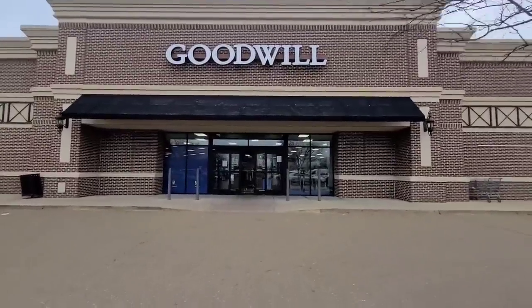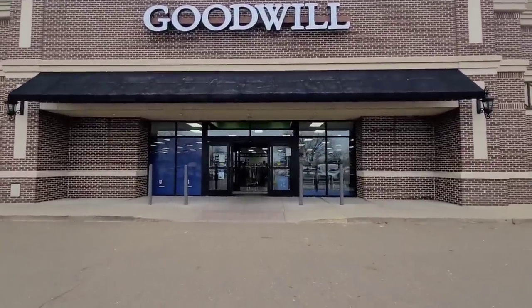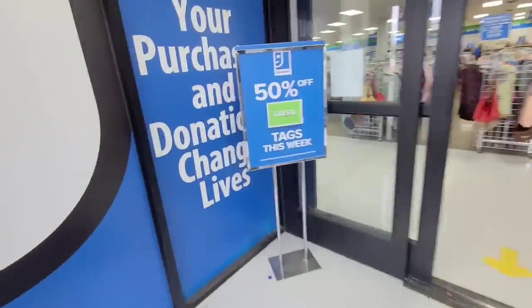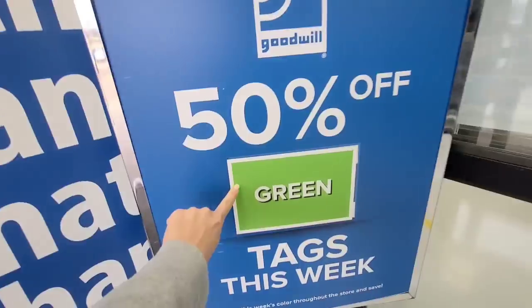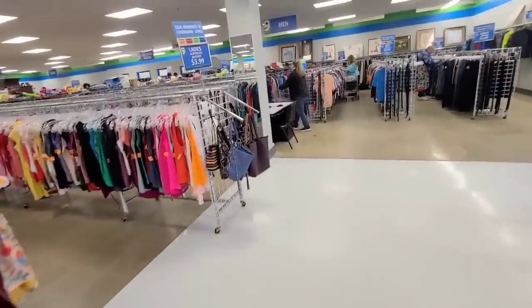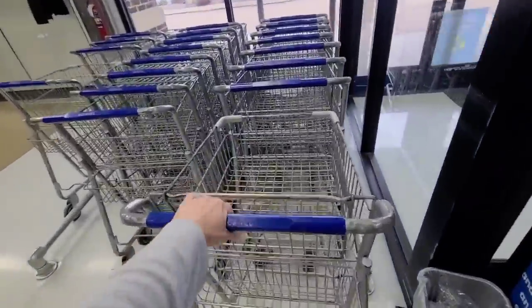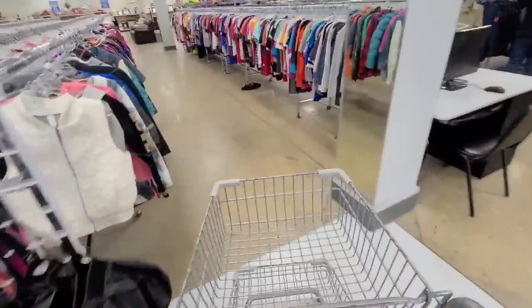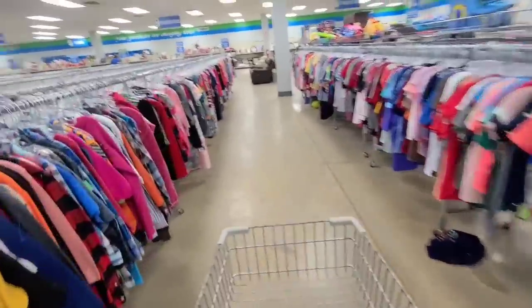Today I am shopping at the regular Goodwill in Hernando, Mississippi. I actually just found out that this Goodwill has 50% off tags. I have been shopping here for a year and a half and never knew that. I don't know if that's going to make a difference in my shopping but that's good to know. So all the green tags will be 50% off today.